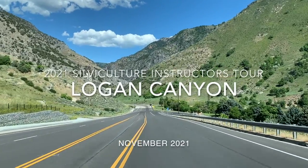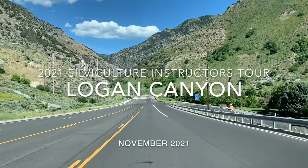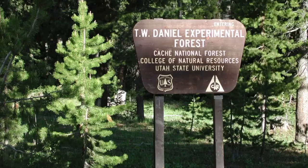Welcome to Logan Canyon. Driving east out of Logan, Utah on Highway 89, we shortly encounter the mouth of the canyon. Today our destination is the TW Daniel Experimental Forest, about 45 miles up the canyon.